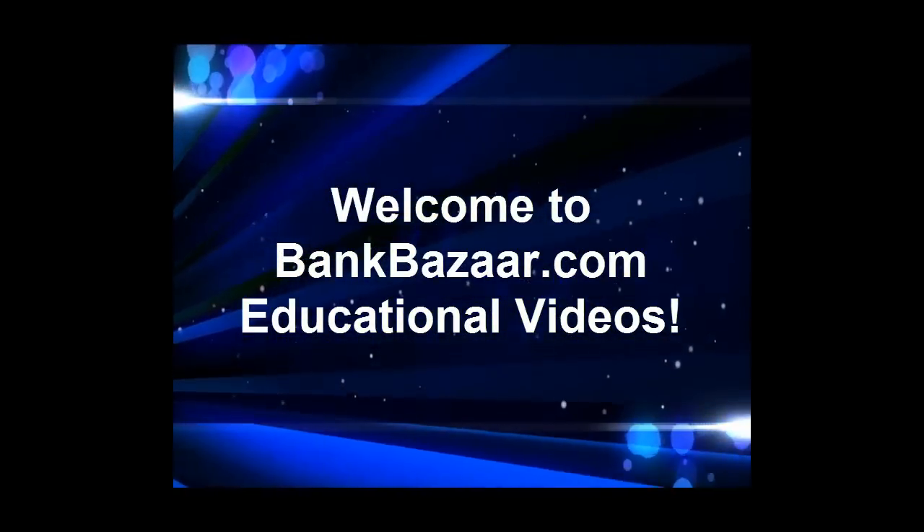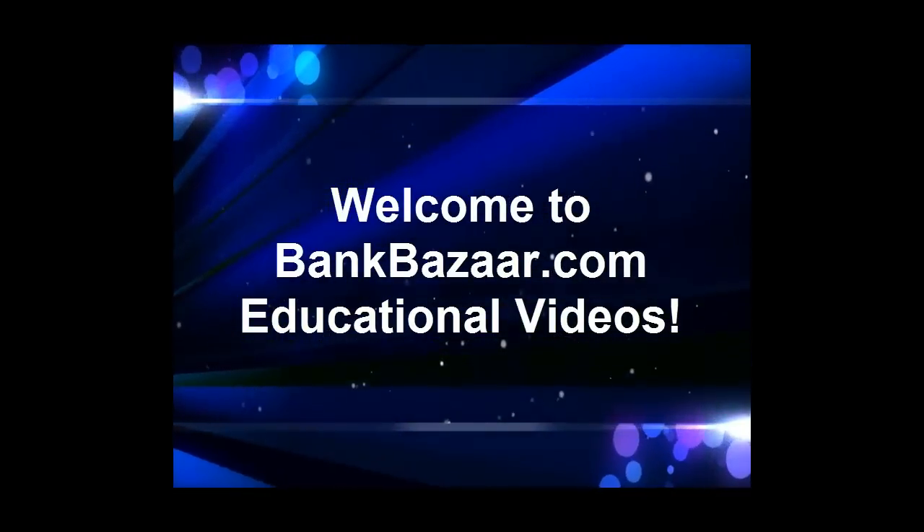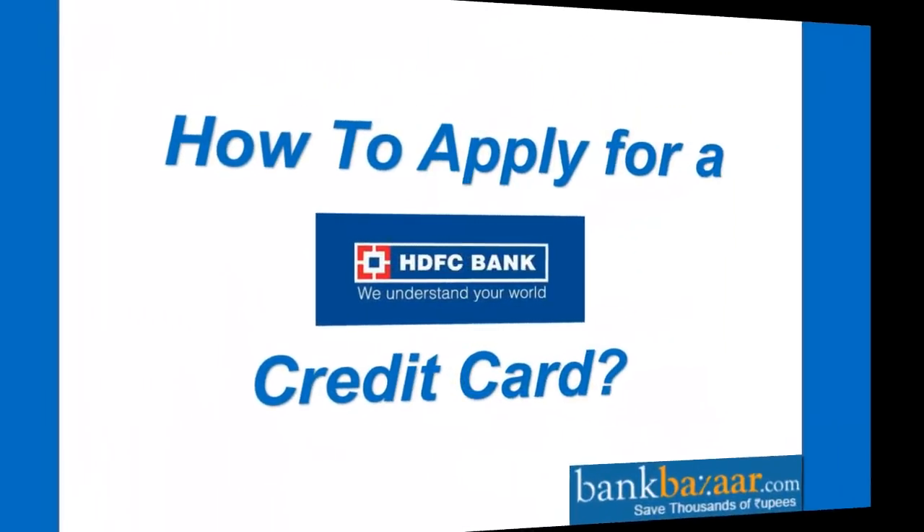Hello, welcome to Bank Bazaar educational videos. In this video, I will be walking you through how to apply for a HDFC Bank Credit Card.